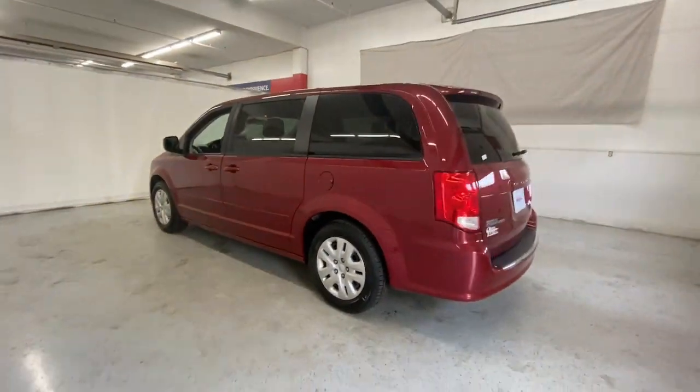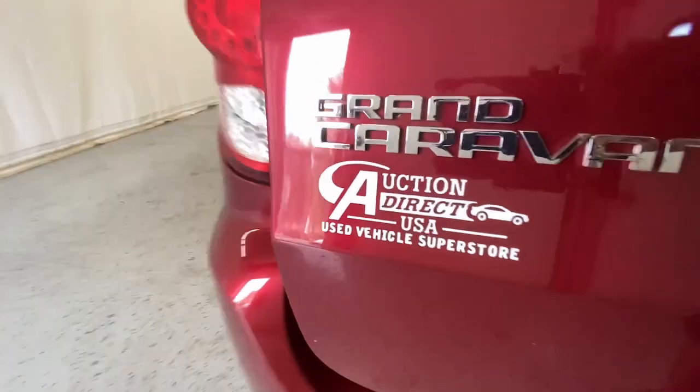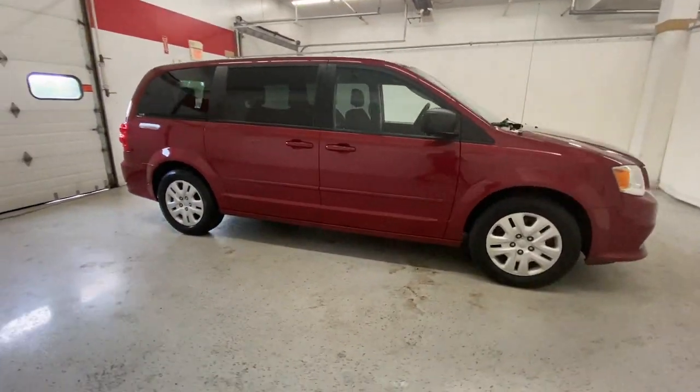These are just some of the great options this vehicle comes with: keyless entry, V6 cylinder engine, heated mirrors, woodgrain interior trim, third row seat, steering wheel audio controls, rear spoiler, stability control, intermittent wipers, and traction control.